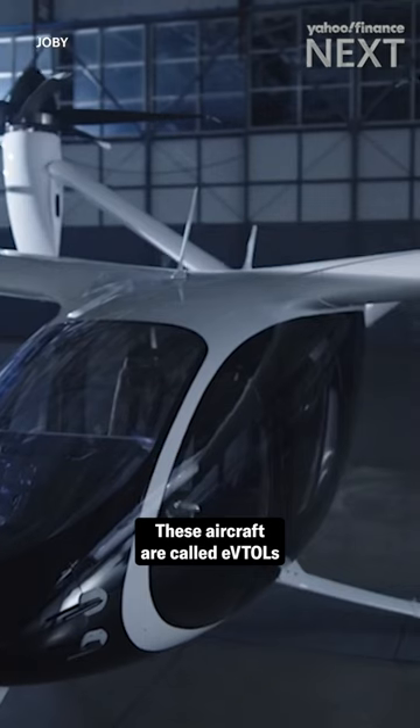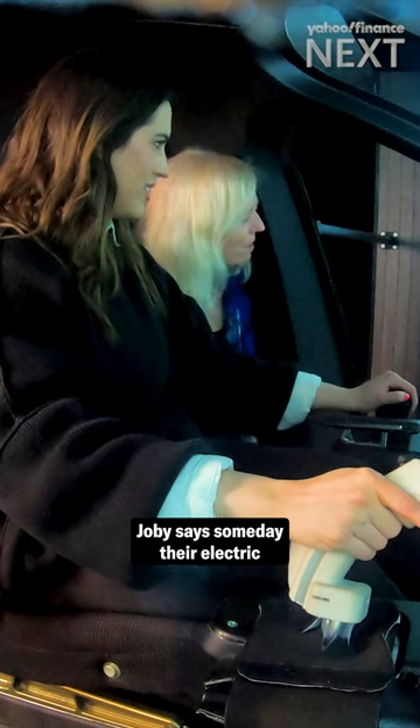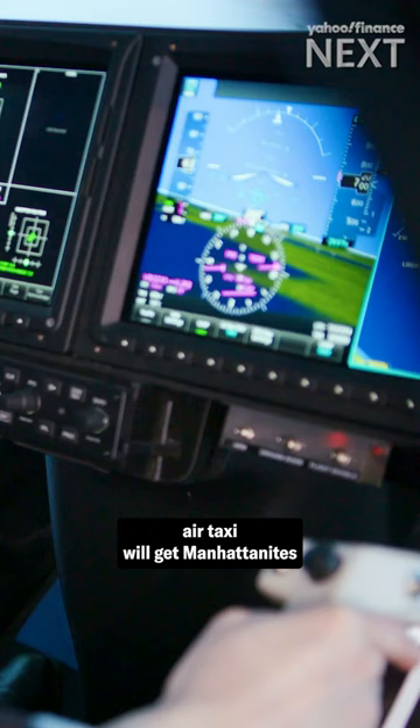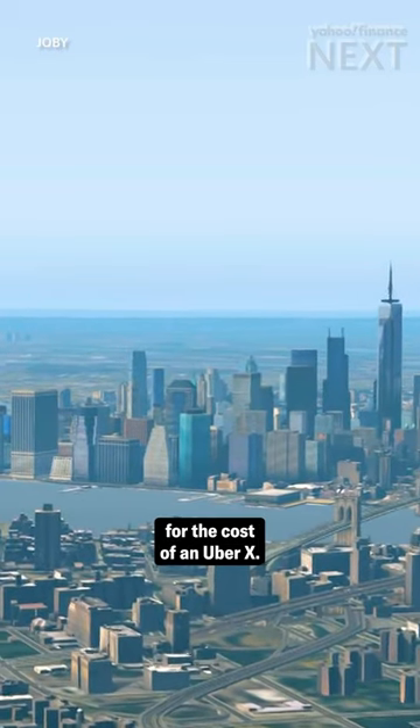These aircraft are called EVTOLs, which stands for Electric Vertical Takeoff and Landing. Joby says someday their electric air taxi will get Manhattanites to JFK in under 10 minutes for the cost of an UberX.